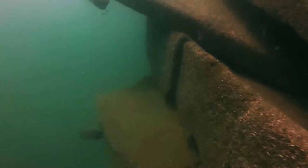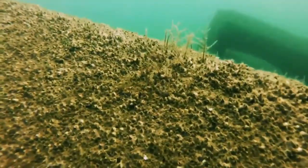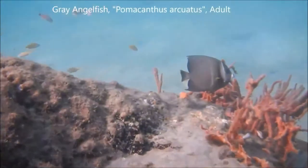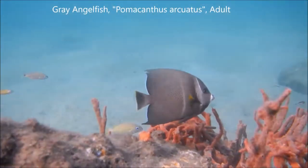The reefs are constructed with the remains of ships, barges, concrete roadway barriers, concrete telephone poles, and other large pieces of concrete rubble, all of which are enabling thousands of fish and invertebrates to create new homes right off our coast.